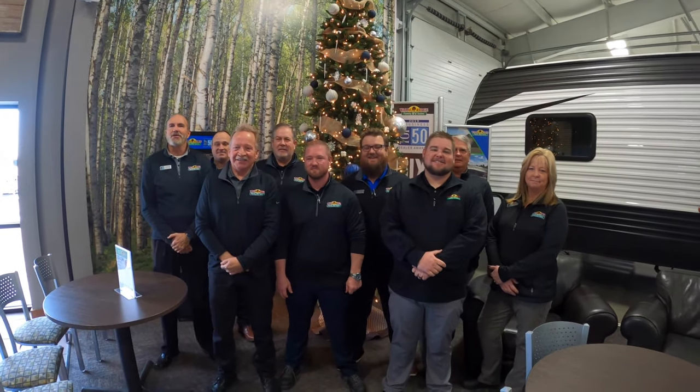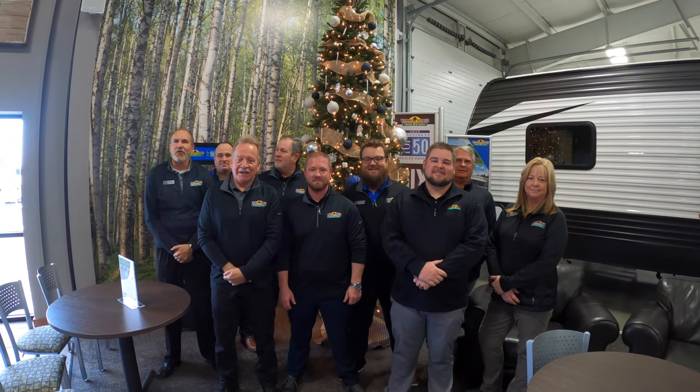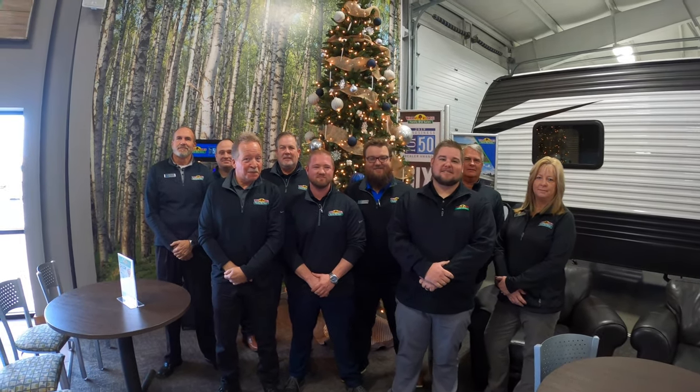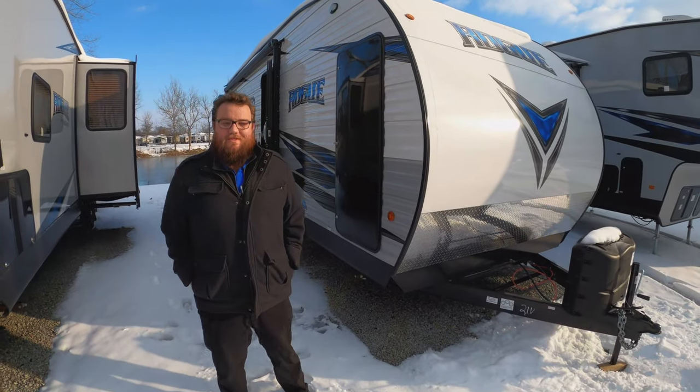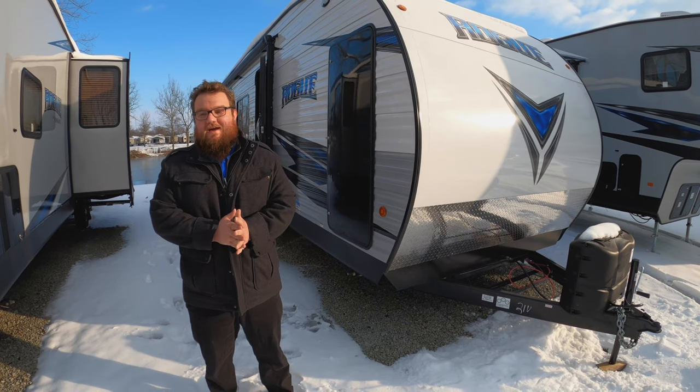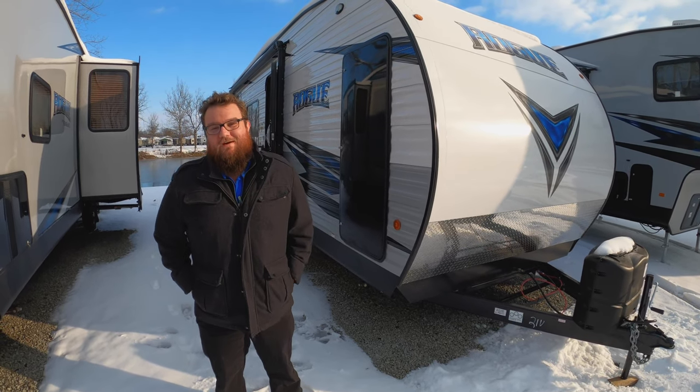May you and your family have a blessed Merry Christmas and we look forward to seeing you next year. I hope you'll join us for a walk-through Wednesday. Hey everyone, it's Jordan Marwelle here again at Walnut Ridge. Merry Christmas! I hope you're having a wonderful day and a wonderful holiday season with your family.